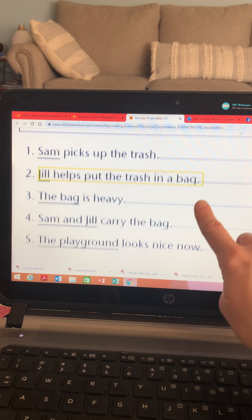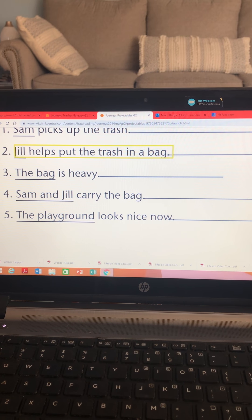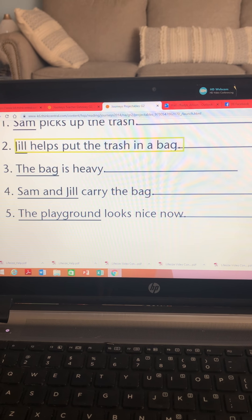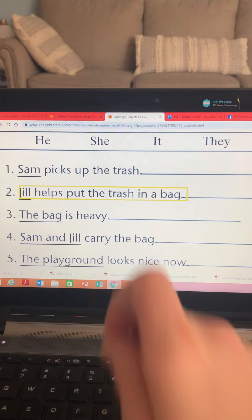Let's try the next one. The bag is heavy. Would I say he is heavy? No. I would say it is heavy.